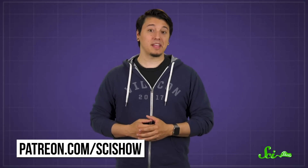Thanks for watching this episode of SciShow, and a huge thanks to our president of space, Matthew Brandt, for your support. If you're interested in joining our community of patrons and maybe becoming the next president of space, check out patreon.com/scishow.